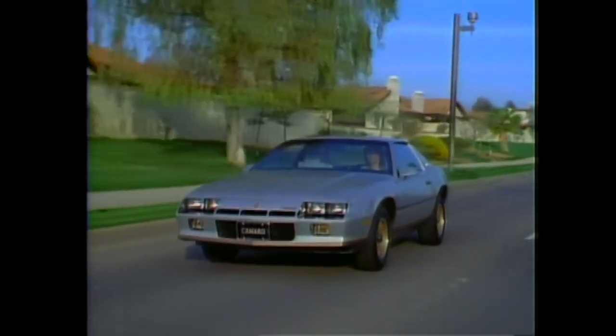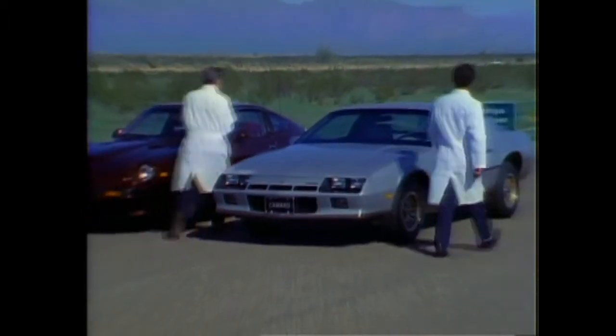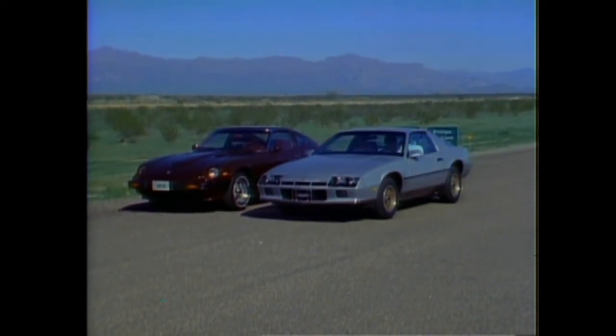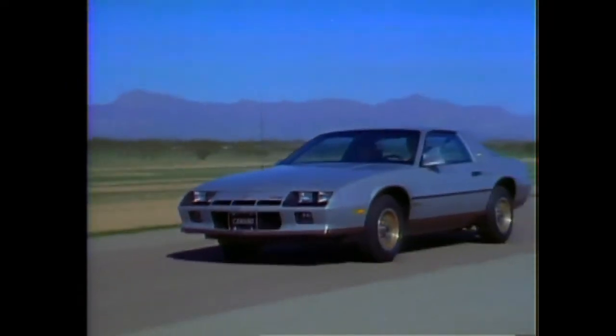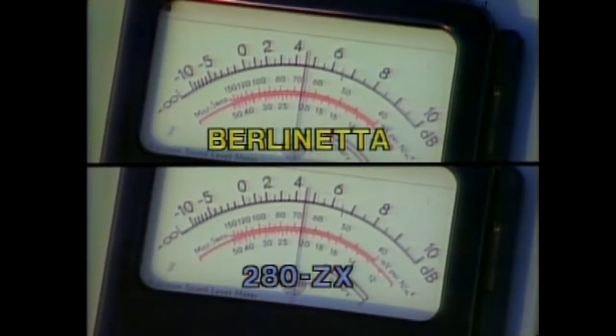Berlinetta's specifically tuned suspension, combined with extensive use of acoustical materials, provides a quiet boulevard ride. To demonstrate Berlinetta's ride, we'll compare interior sound levels against the Datsun 280ZX — a premium sport luxury car with a base price more than $5,000 higher. Decibel meters are used to measure interior sound levels as the competitors are driven along a stretch of special sound testing road at 55 miles per hour. The decibel meters indicate that the interior sound levels of Berlinetta and the more expensive Datsun 280ZX are about equal.